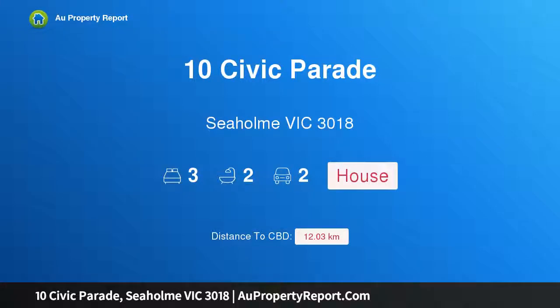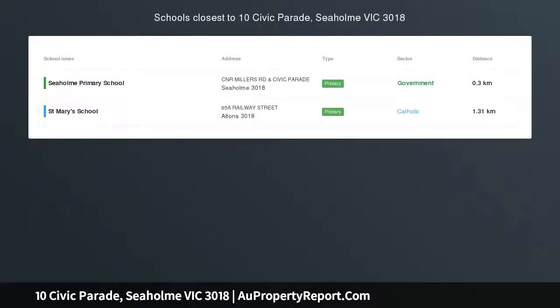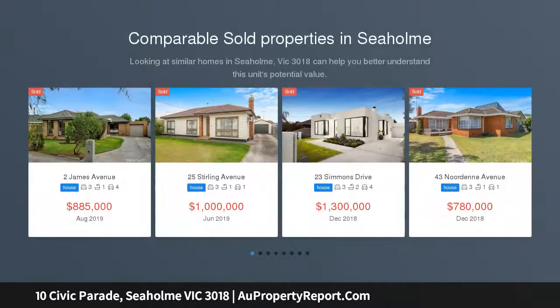Hi, I am glad to introduce 10 Civic Parade, Seaholme, Victoria 3018 — stunning in every way and a blue ribbon lifestyle locale. Life was meant to be easy, and this striking three bedroom, two bathroom contemporary home does exactly that.